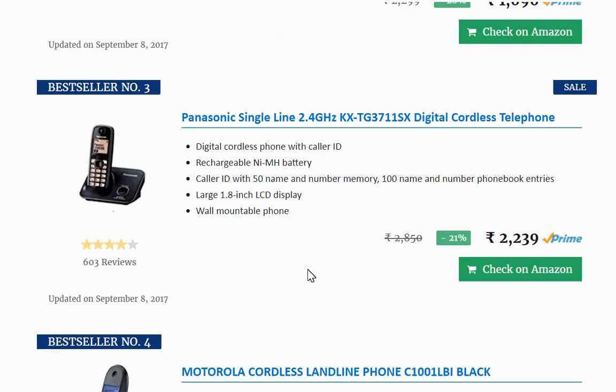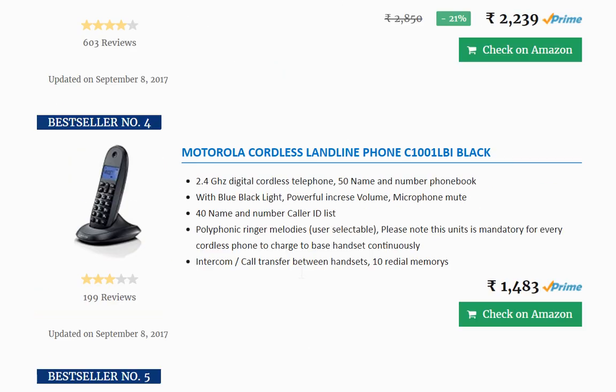At number three is also a Panasonic, priced at ₹2239 — slightly higher. At number four is a Motorola cordless landline phone with 199 reviews, obviously a very high seller, at a lower price of ₹1483.